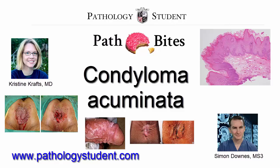Histologically they are branching tree-like structures lined by squamous epithelium that shows koilocytic atypia, enlarged atypical nuclei, and cytoplasmic perinuclear halos. Condyloma acuminata are caused by low oncogenic risk HPV types like 6 and 11.